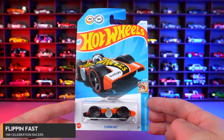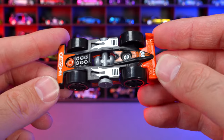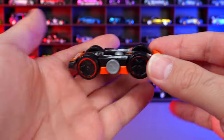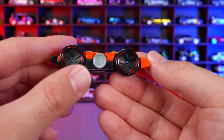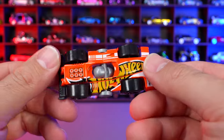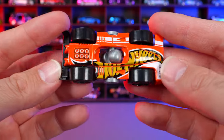Flippin' Fast from HW Celebration Racers. New for 2024 casting. The interesting thing about why it's called Flippin' Fast is that it can roll on both sides — flip it around and it rolls either way. The spoiler is up on one side and down on the other. I'm not sure which is the proper side — or maybe it's just supposed to go whichever way you want. A very interesting casting.